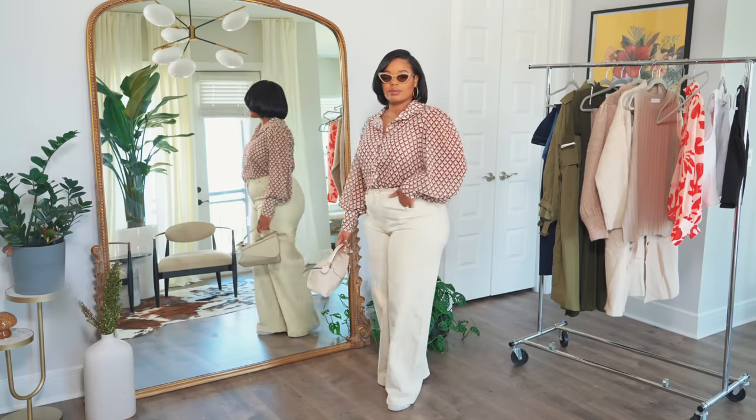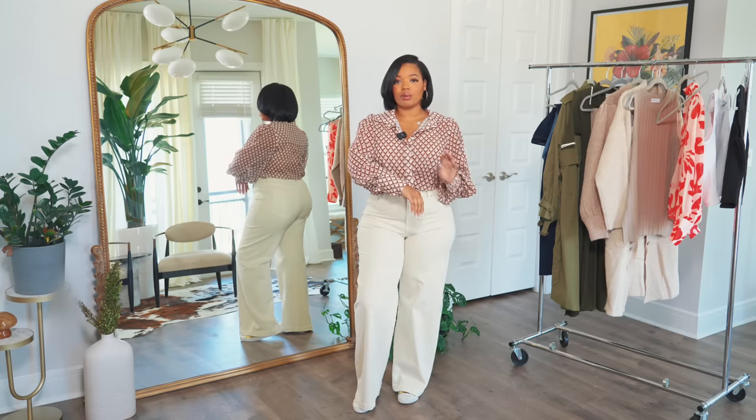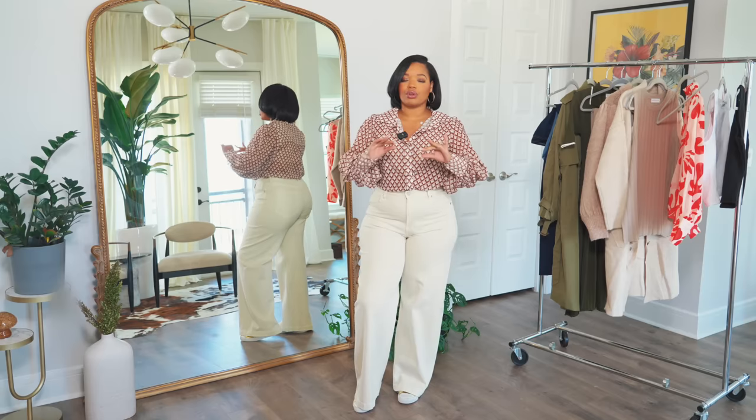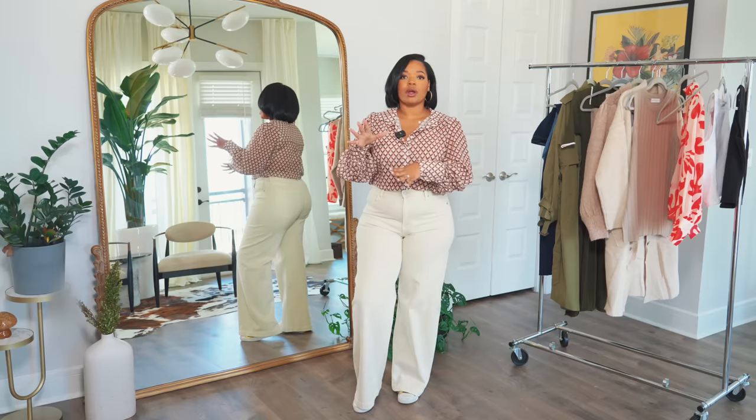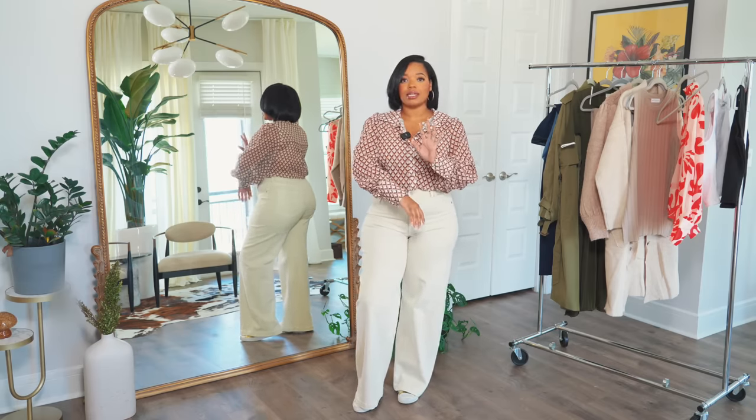Next I picked up this top. It seems like Petal and Pup does this same style in different patterns and prints every season, and I love it so much. It's a really great top, especially if you're looking to build your workwear wardrobe — tops like this pair easily with simple basic suits so you can rotate them throughout the week without spending a ton. I style them all year round with jeans, shorts, slacks, and skirts. I just love the sleeve and the silhouette — it has a 70s vibe and you can definitely play around with that.